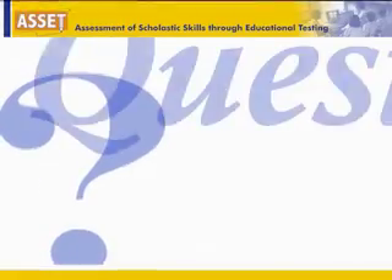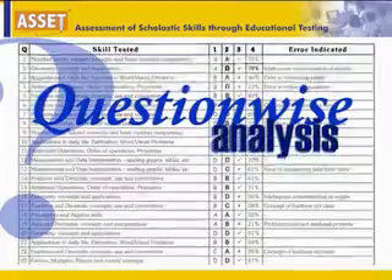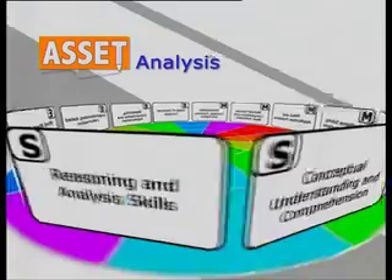The coolest thing about the ASSET test is the result. The scorecard takes you question-wise through the paper that you had taken, tells you what answer you gave and what the correct answer was. So you can actually go back to your paper and find out what mistake you had made.